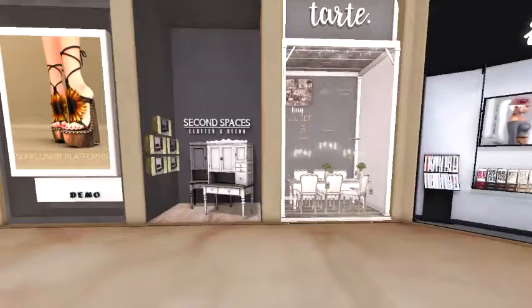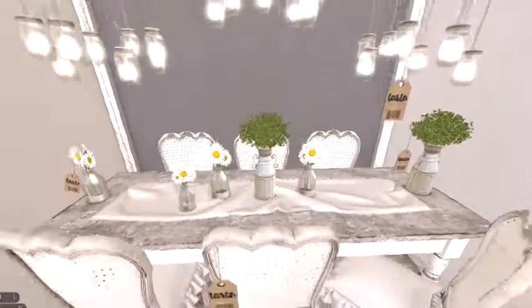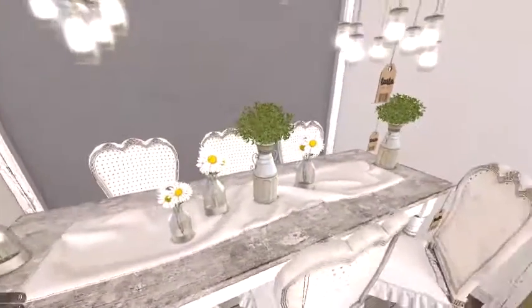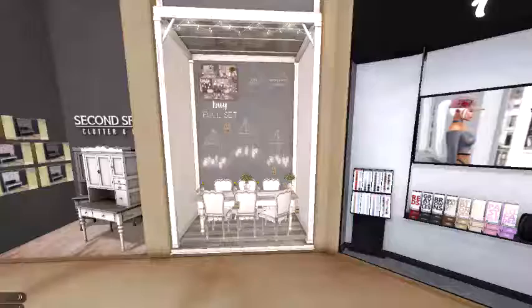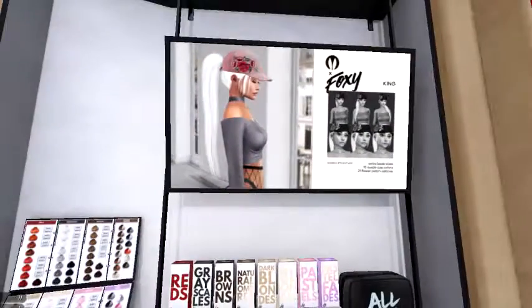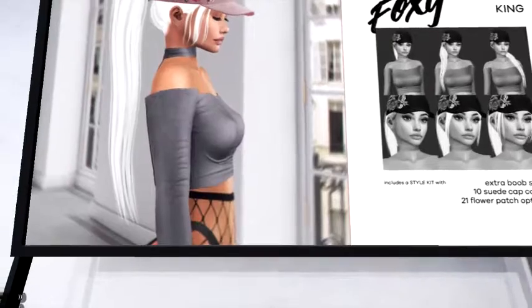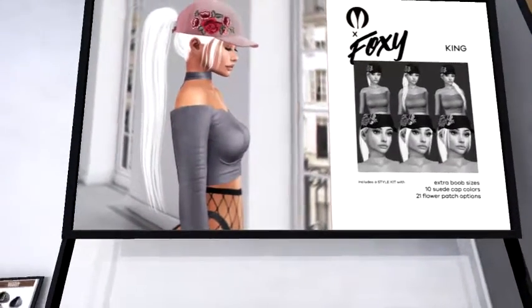Next up, Tarte — another favorite. Look at this cool country setting here, that is so cool. And another one of my favorites, Foxy — looks like they've got a hairstyle with a hat for you.